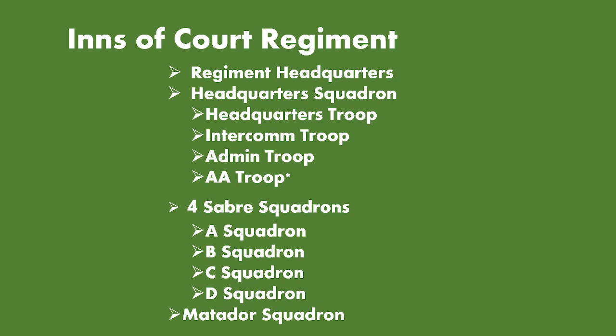The regiment's organisation during this period would have consisted of the regiment headquarters, the headquarters squadron consisting of a headquarters troop, intercom troop, admin troop and AA troop, and then four sabre squadrons of A, B, C and D squadron, and last but not least, the Matador Squadron.